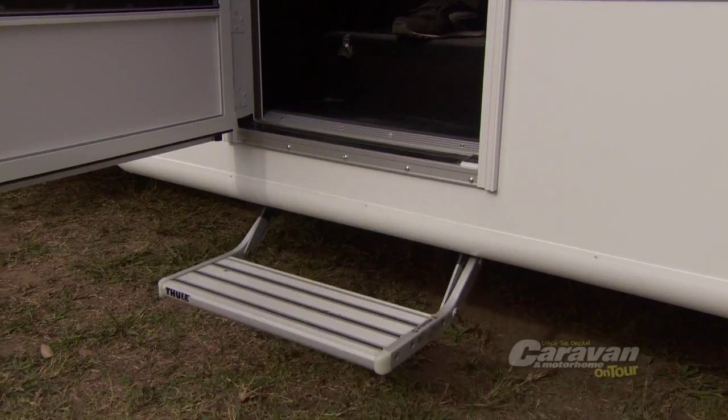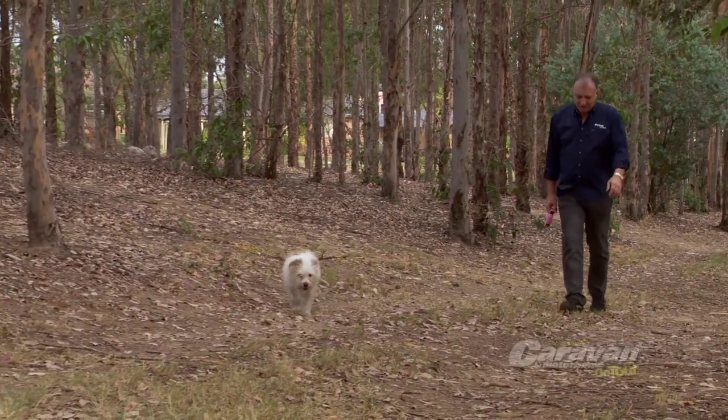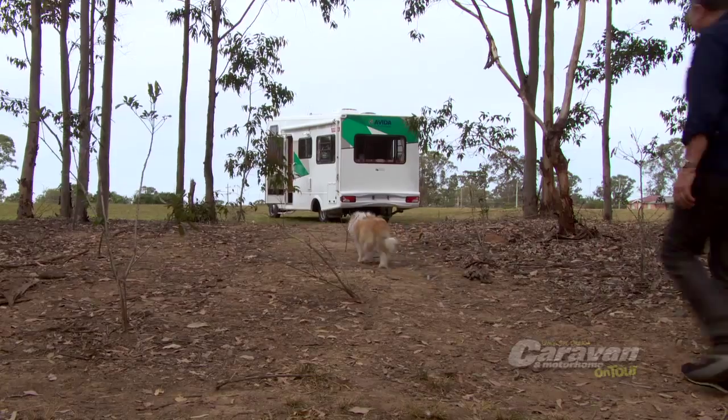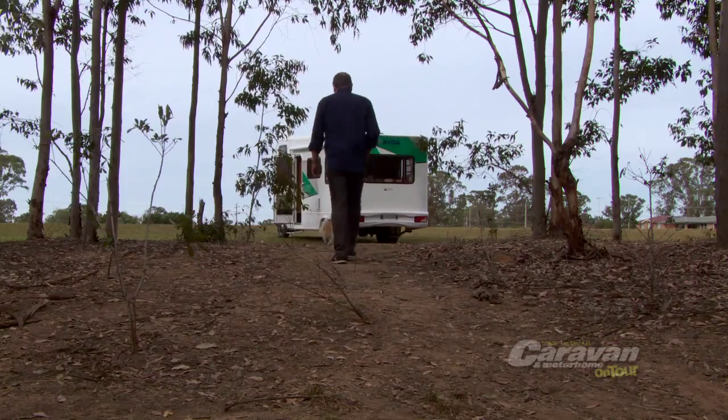A little bit of preparation can go a long way when it comes to mapping out an extended holiday travelling with your pets. If frequent stops at caravan parks along the way are going to be part of your adventure, it's a great idea to call ahead and see what destinations are pet friendly and what destinations aren't — some holiday parks will allow your pets to stay, others won't.